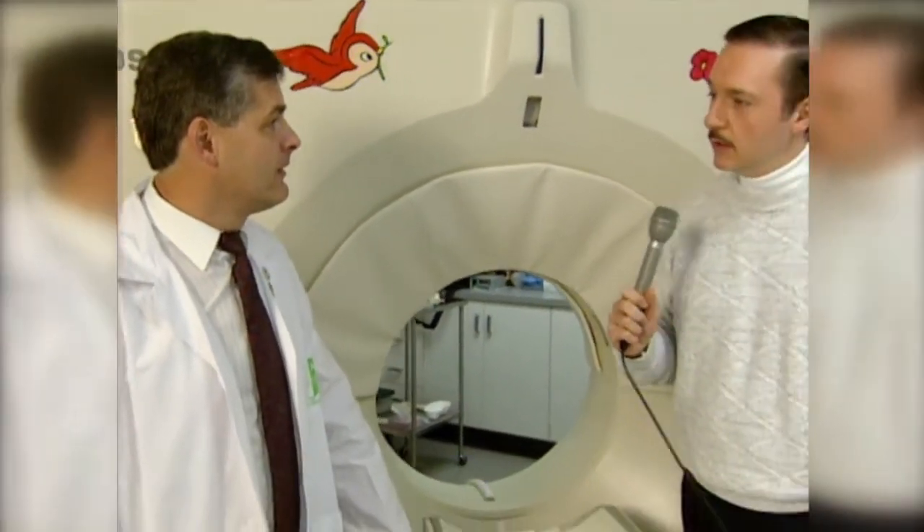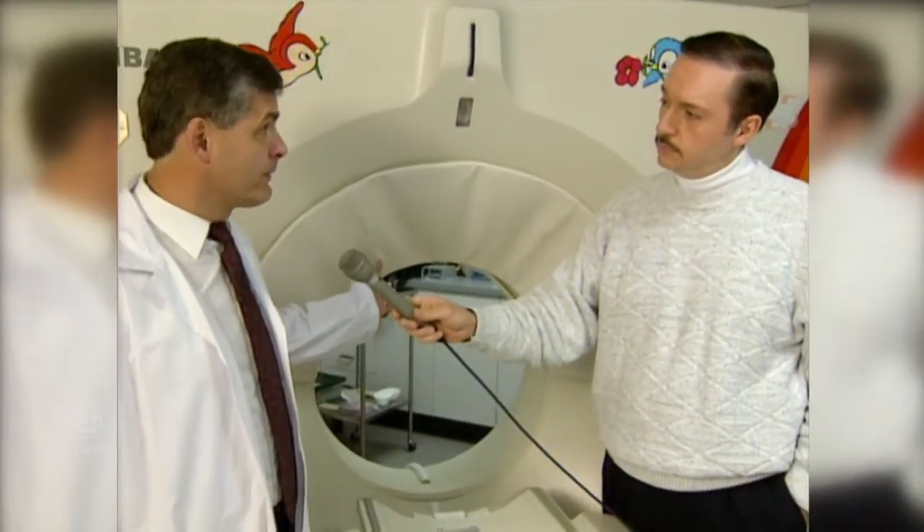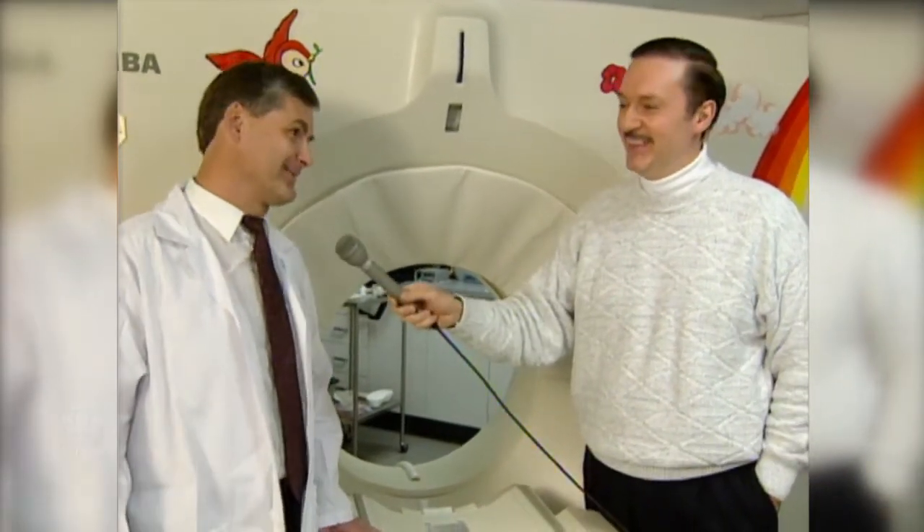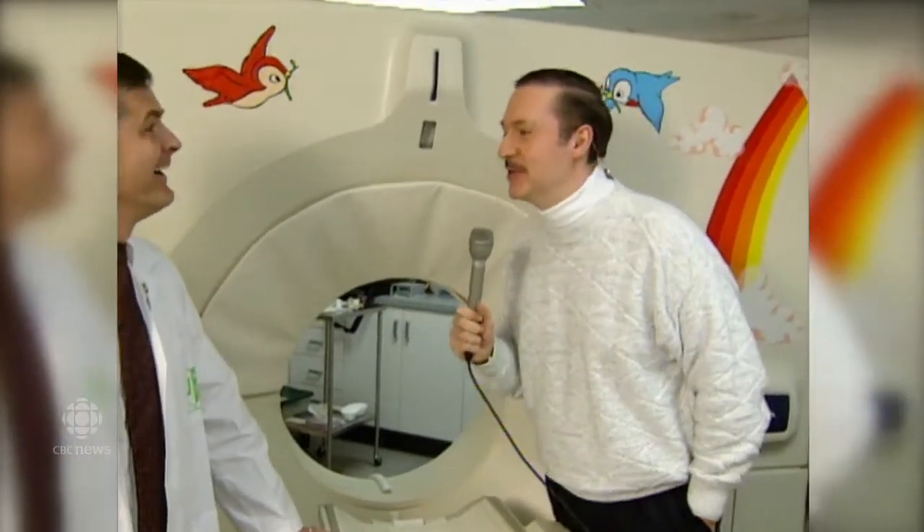And how much would a piece of equipment like this cost? This is a piece of equipment maybe in the $1 million range. And how many do you have here at the Janeway? We only have one.